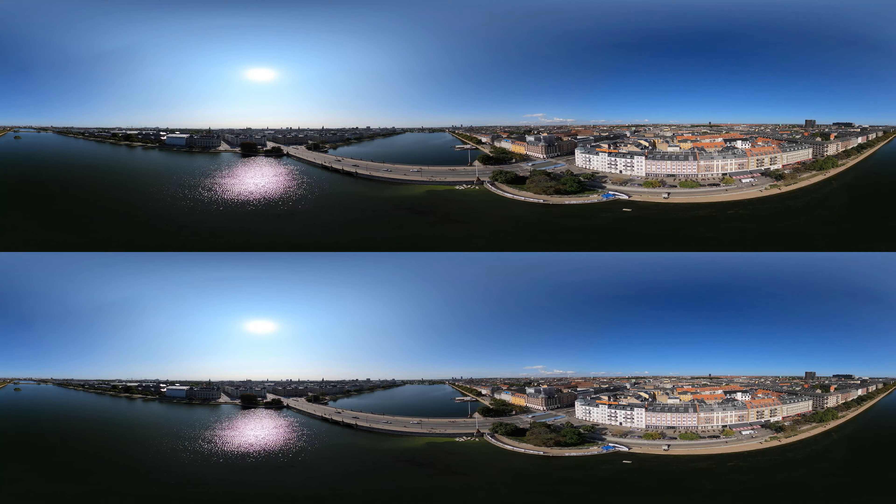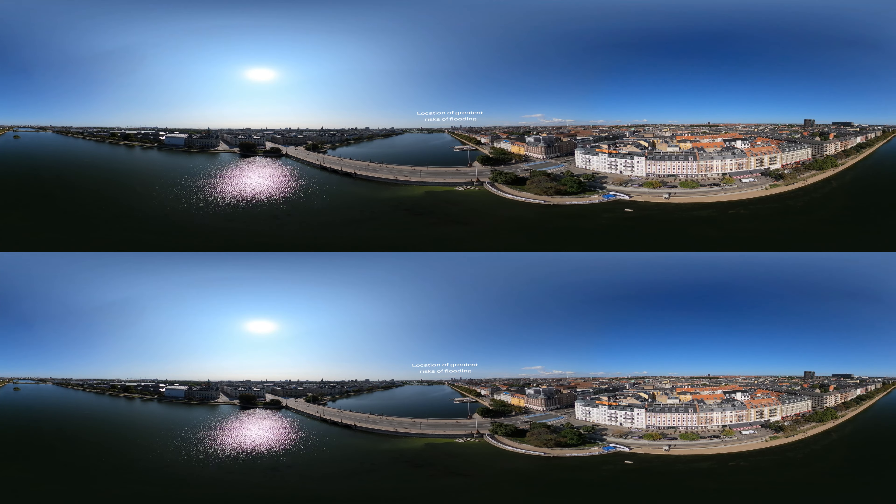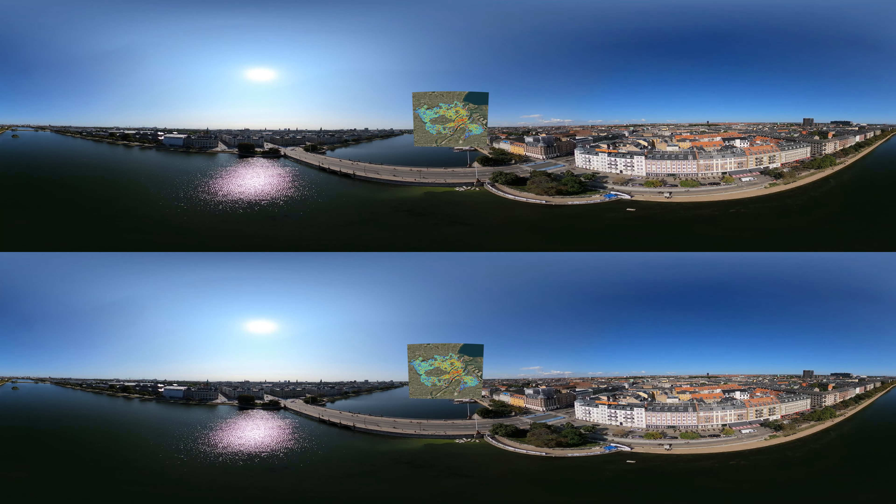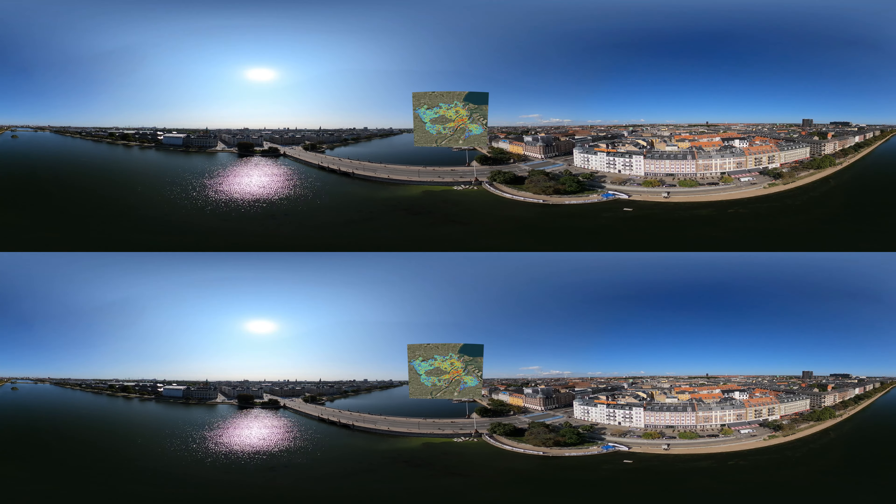Prioritising of the projects considers a number of factors such as hydraulic aspects in establishing the sequence of projects, identifying flood risk areas and if there is other construction work planned to enable synergies with urban development. This map shows the economic risks related to flooding in the various parts of the city. All the coloured squares represent areas of concern — the warmer the colour, the greater the economic costs will be if that area floods, with red indicating the highest economic costs.